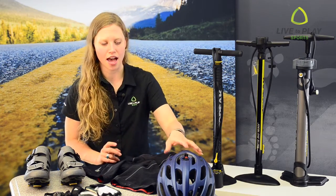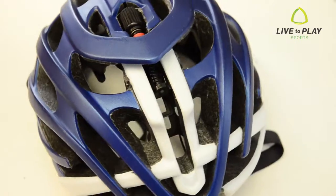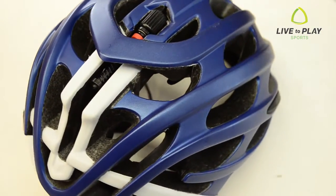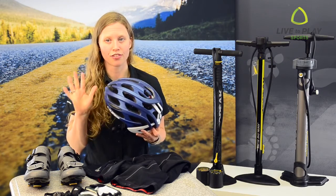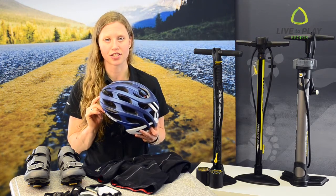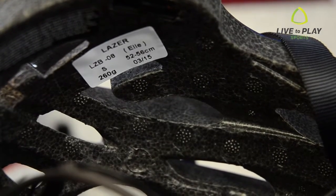Firstly, a helmet — no more than five years old, with no visor. Most riders don't know that helmets actually have a best before date. Helmets should only be used for five years after their manufacturing date. There is a sticker inside the helmet that will state the year it was made.